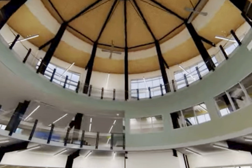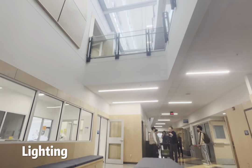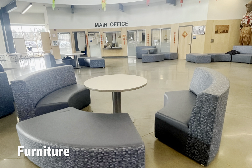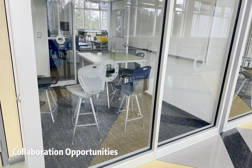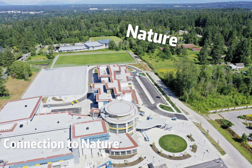To name a few, some of these features pertain to color, lighting, furniture shapes, collaboration opportunity, and our connection to nature.